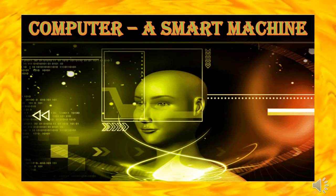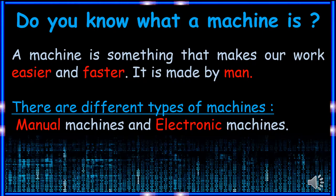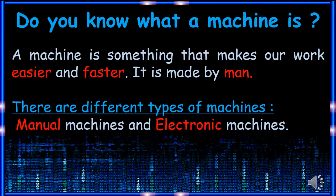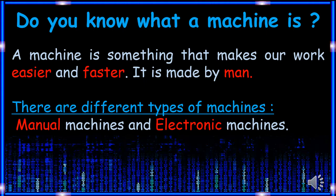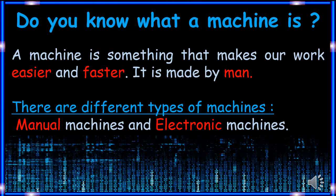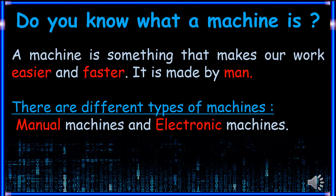Computer — a smart machine. Do you know what a machine is? A machine is something that makes our work easier and faster. It is made by man. There are different types of machines: manual machines and electronic machines.